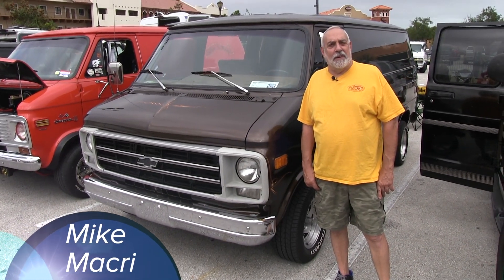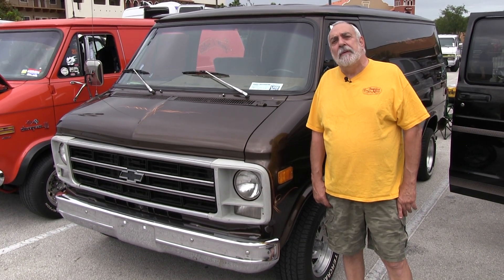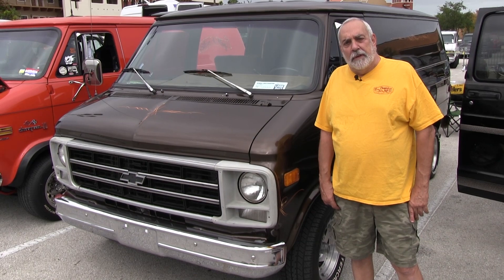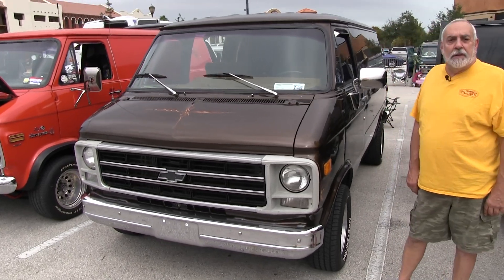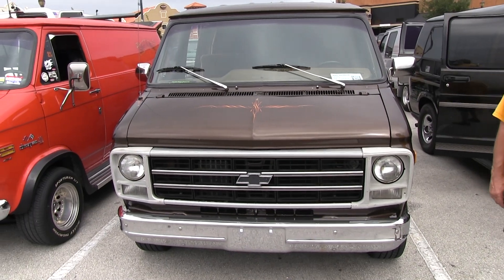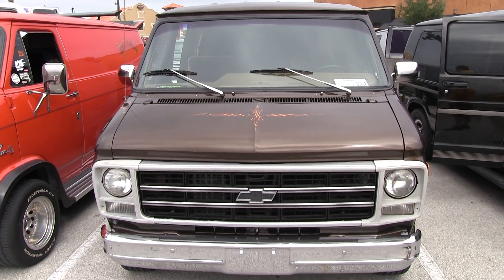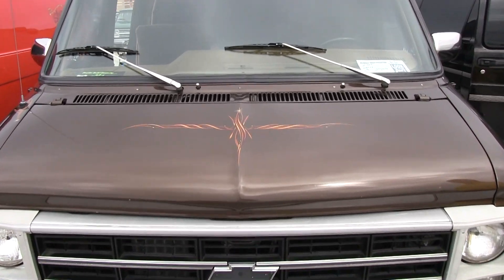Hi John, my name is Mike Macri. I've been vanning for about close to 40 years out of the New England, Connecticut area. We retired and came down here about a year ago. This is my 1979 Chevy van, which I've owned for about 31 years — with the exception of two years when I did sell it and got it back. This is the first time showing the van in Florida.